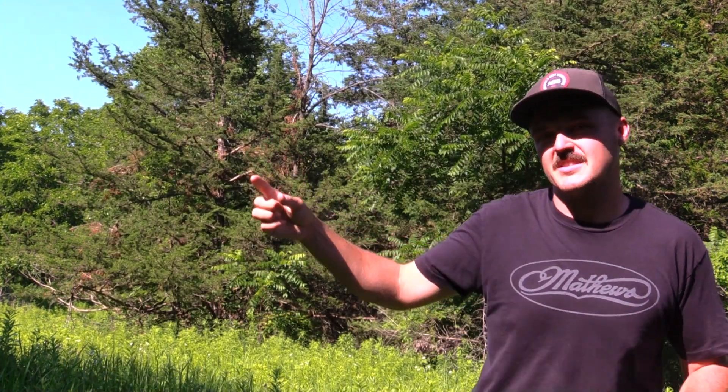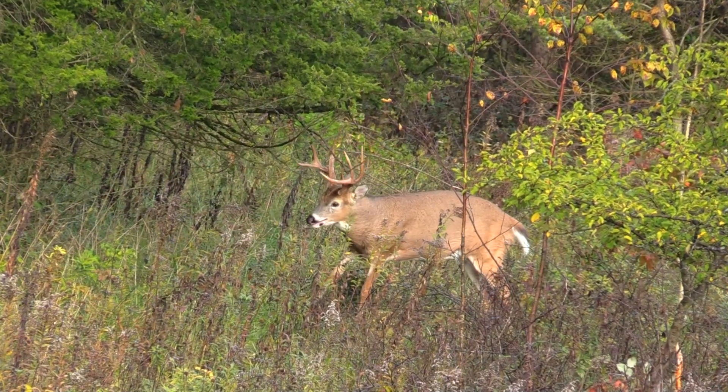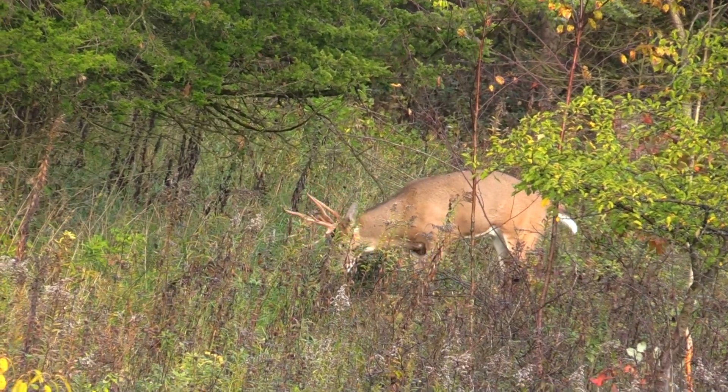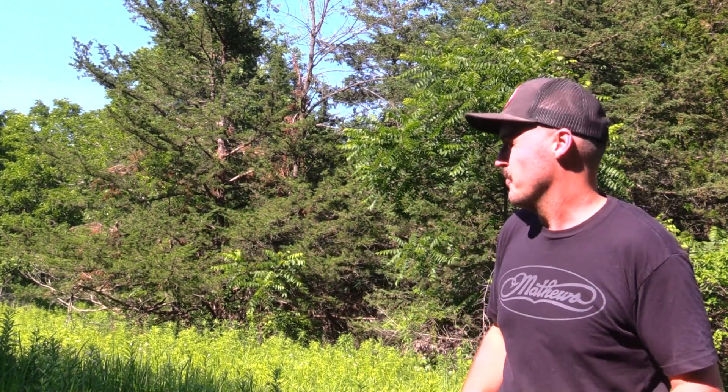I'm going to prune off every single low-hanging branch except for the main scrape branch. On that hunt, that buck popped up at about 60 yards and hit another scrape I knew was there but kind of neglected — I thought if he's going to hit that one, he'll hit this one. The problem was he hit that one and turned and went the opposite direction back toward the bedding area. I had to grunt him back, and then it turned chaotic quickly. I'm going to make it so there's only one scrape for these bucks to hit, right in front of me.